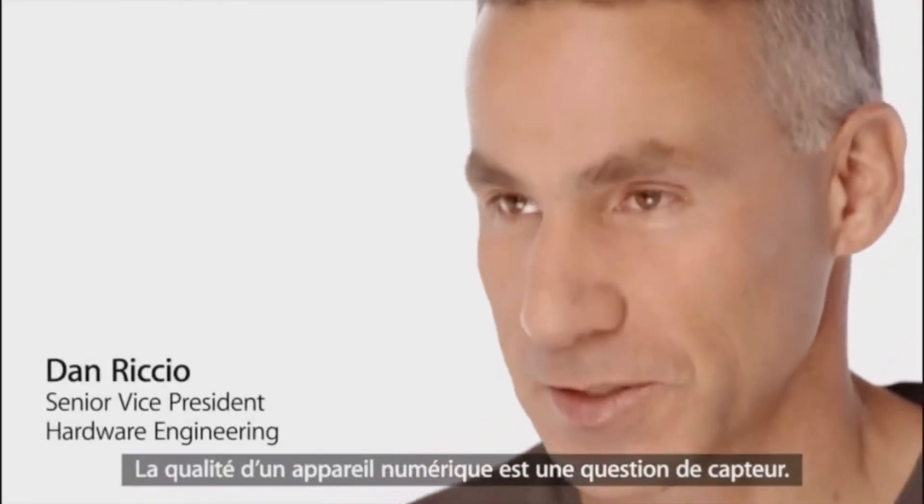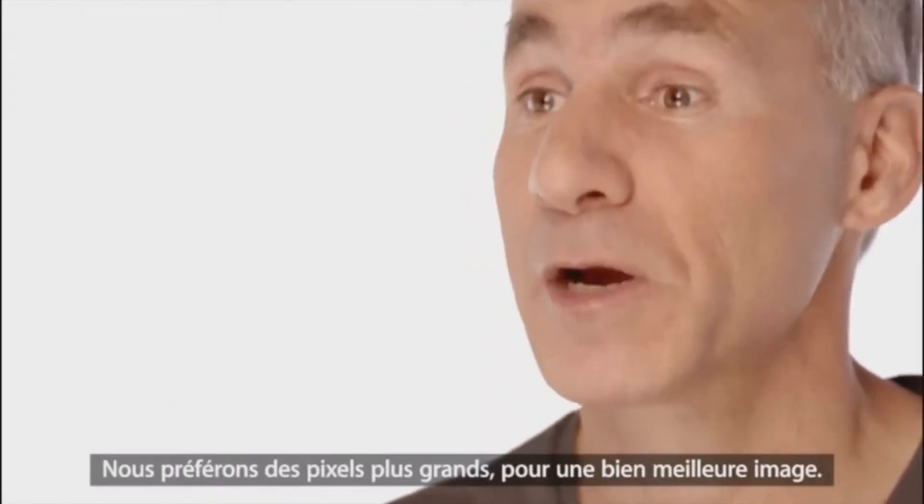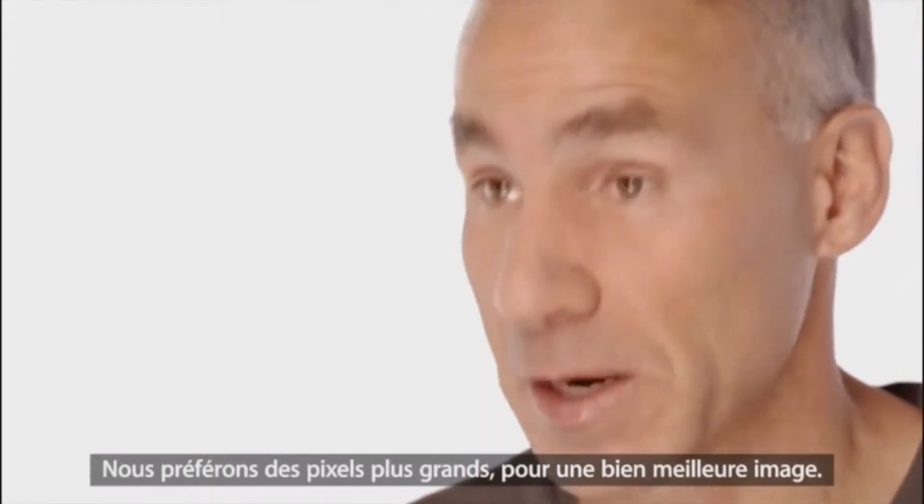Any digital camera is only as good as its sensor. While more pixels produce a bigger picture, we prefer bigger pixels because they mean an even better picture.